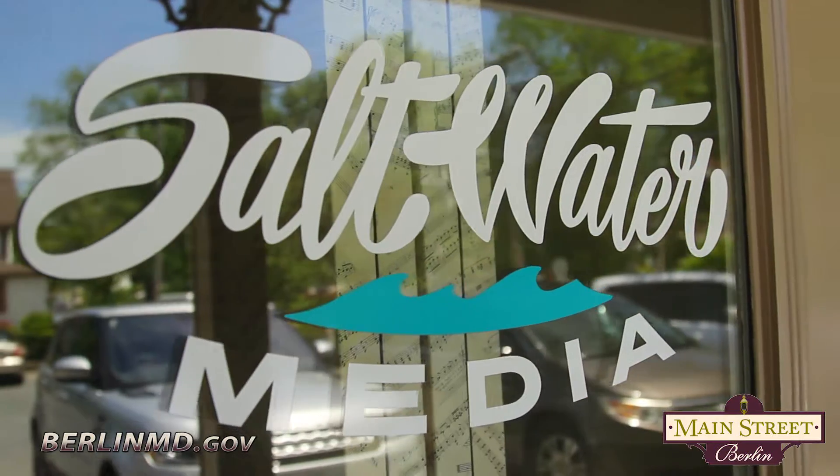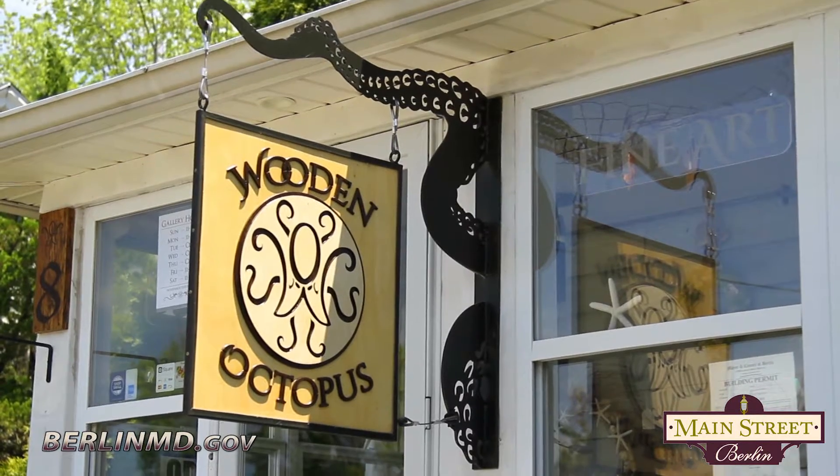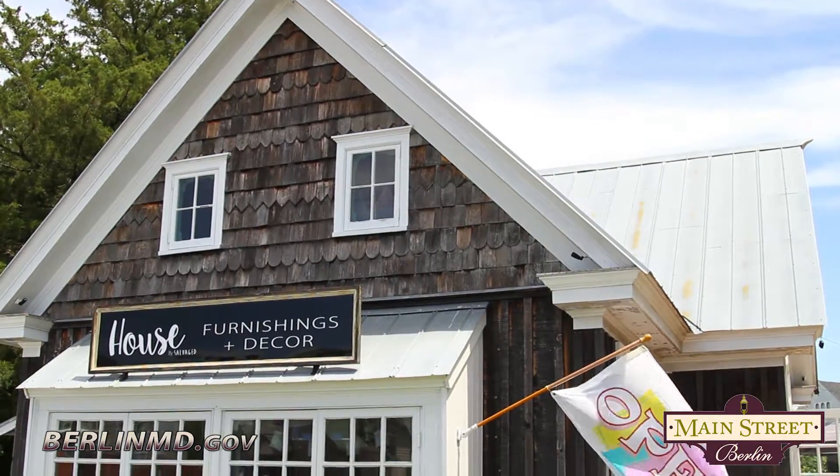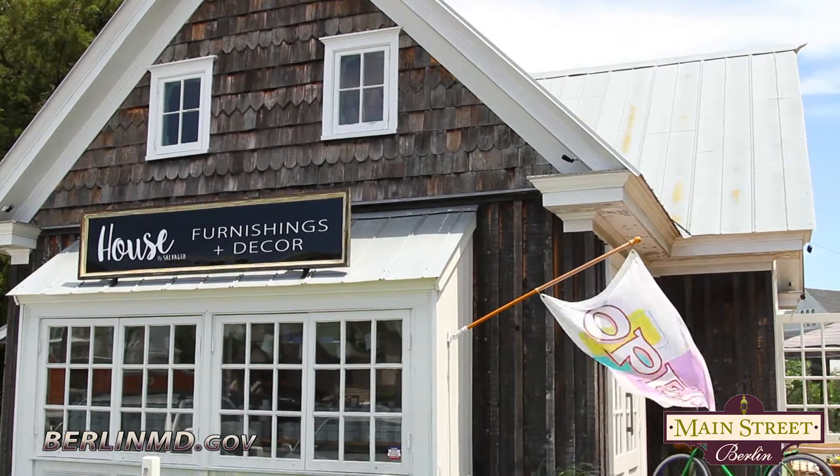As you can see there is so much to do and fun things to do and see and it truly is America's coolest small town. In fact there's so much to do that we have a few additions: Wooden Octopus, Steel and Glory and House by Salvage. Please don't forget to visit these wonderful shops here in America's coolest small town. And don't forget to stop by the nest and visit Berlin's unofficial mascot.